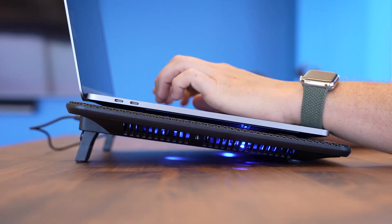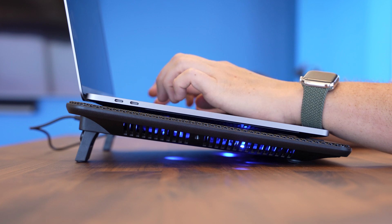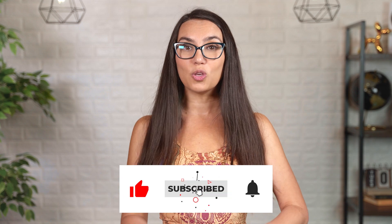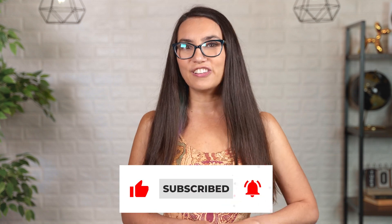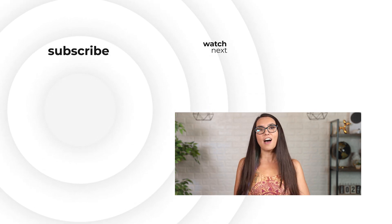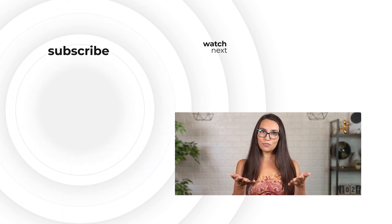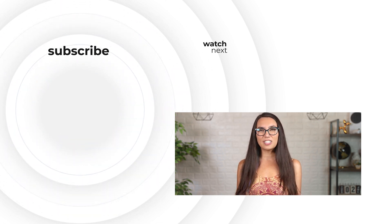Remember to click that Slick Deals link for the best current deal price. Whether you're using tech to keep you cool or using other products to keep your tech cool, I hope you found a little something to keep things chill this summer. Did your favorite make the list? If not, tell us about it in the comments so that we can all help each other out, and maybe we'll even make a future video just for you. Thanks for watching everyone and we'll see you later with more Slick Deals.